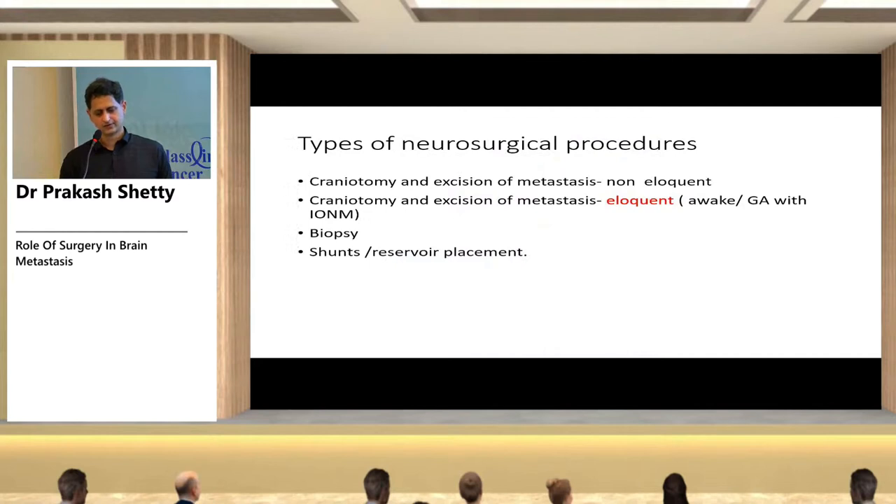Types of neurosurgical procedures: routine craniotomy and excision for non-eloquent area tumors; craniotomy and excision for eloquent area tumors requiring either awake surgery or general anesthesia with intraoperative neuromonitoring; biopsy; and shunt or reservoir placements.